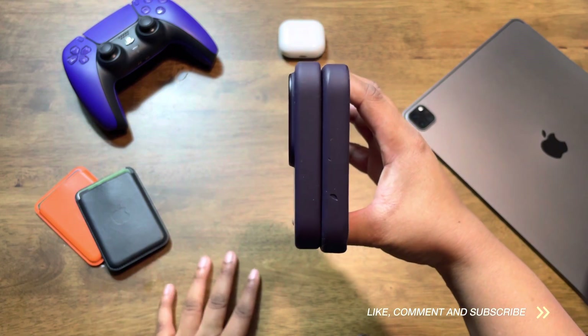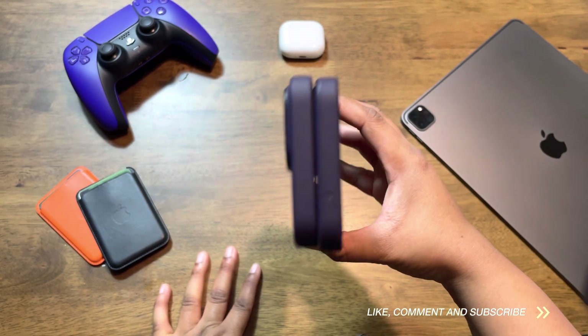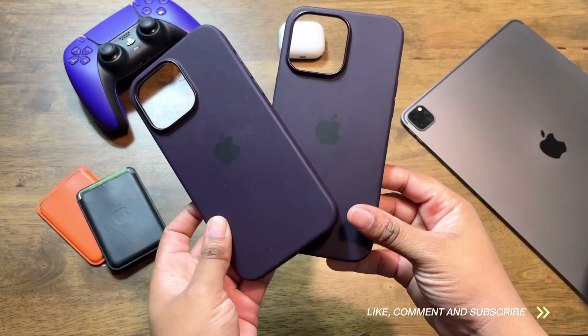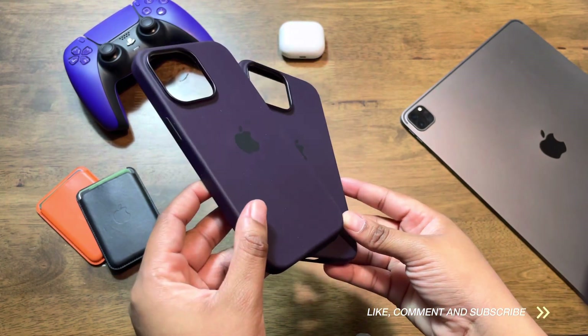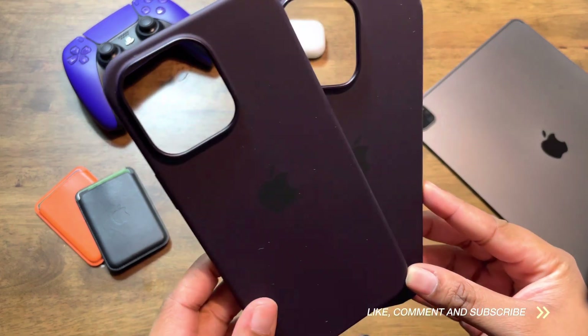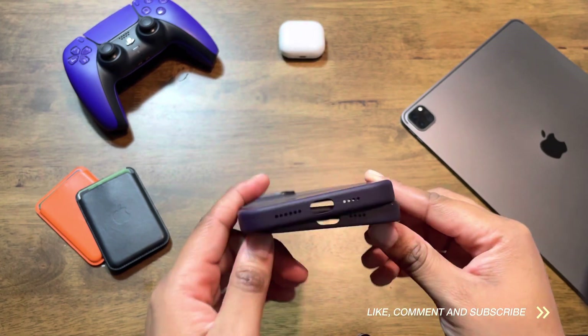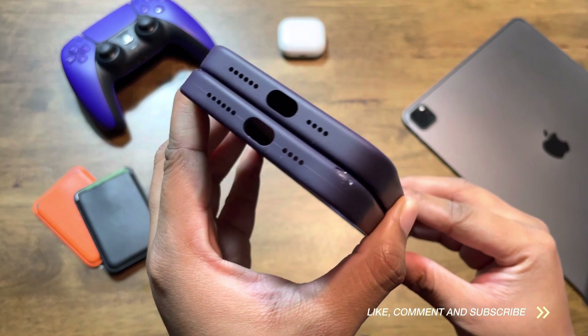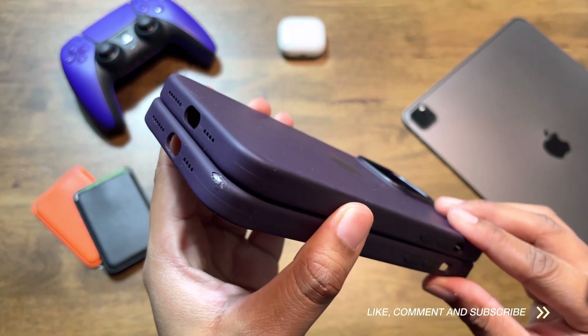The buttons are nice, tactile, and easy to press. The speaker cutouts are very precise as well. The MagSafe functionality is also a pro — when you place your phone in the case, it has a nice MagSafe color animation that matches the case, which is very aesthetically pleasing, and the MagSafe magnet is very strong, which works for all of the MagSafe accessories mentioned before.